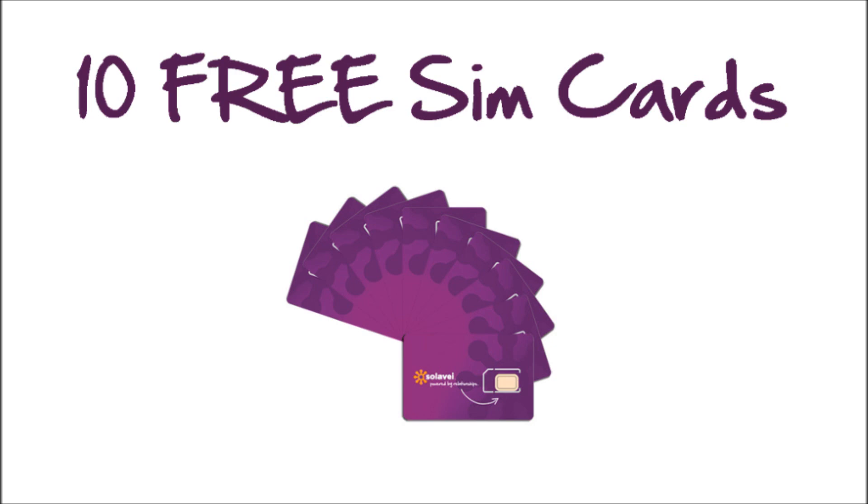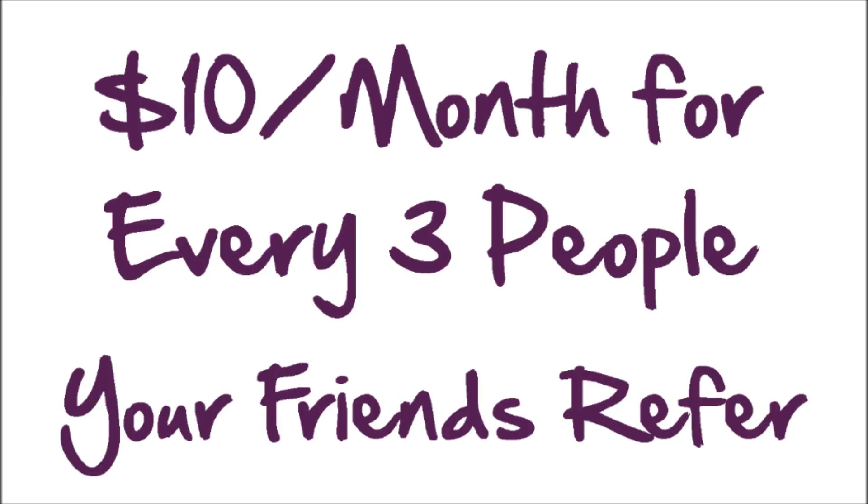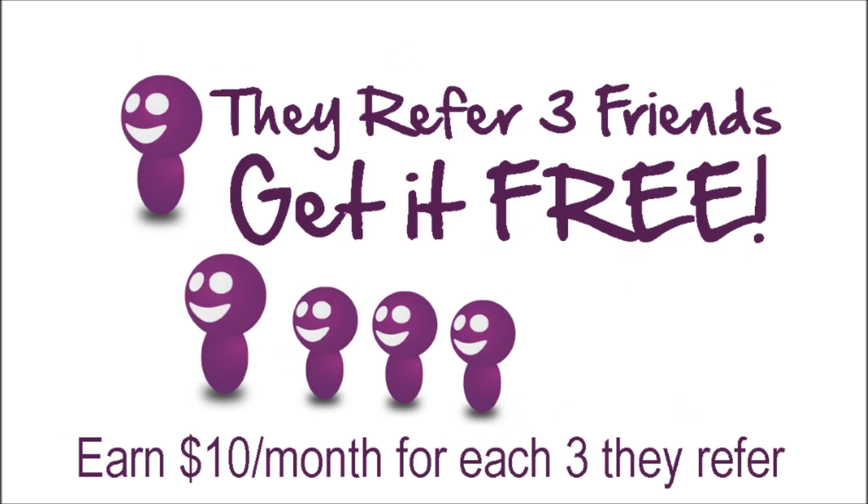When each of your three friends sign up three people, or even if just one of your friends signs up nine people, you will be earning $50 a month, since you also get paid $10 a month for every three people that your friends refer. That will give you more monthly income than the cost of your mobile phone service, even with two gigabytes of high-speed 4G data.